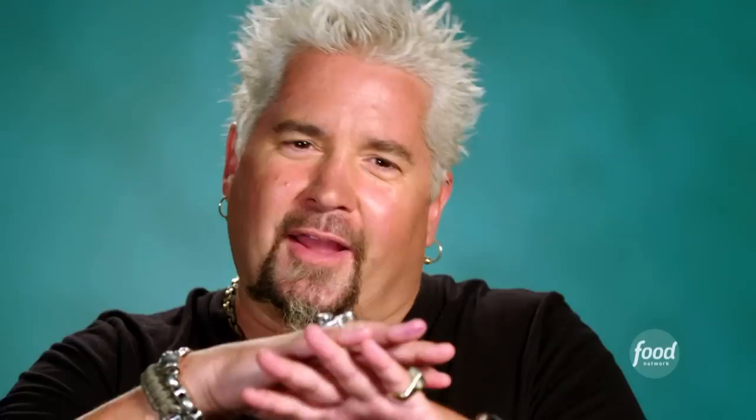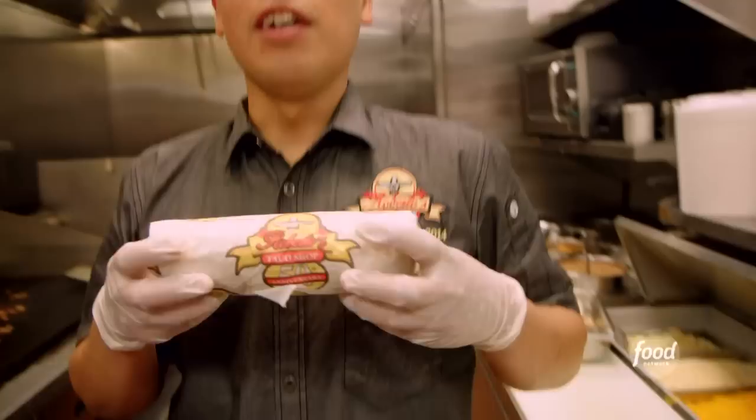Now let's get our tortilla going while the meat finishes up. They toast that tortilla, brown it up just a bit. Bring it over to the refrigerator — a little guacamole, a little pico de gallo, you know, just some tomatoes, onions, cilantro. A little bit of everything in every bite. And they wrap it tight.